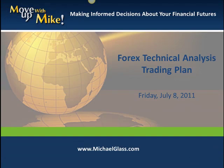Hello, I'm Michael Glass from MichaelGlass.com and this is our Forex Technical Analysis Trading Plan for Friday, July 8th.